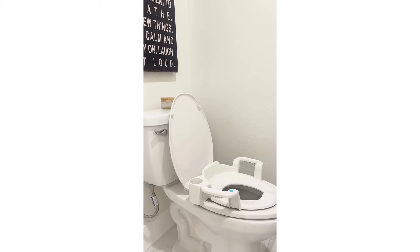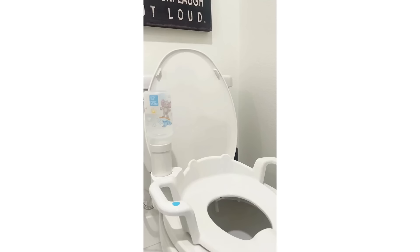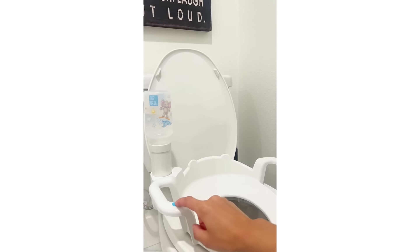My toddler now can feel confident without help. And yes, that means farewell to constant calls for wiping and cleaning. Potty train your toddler with confidence with Potty Splash.